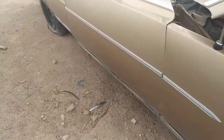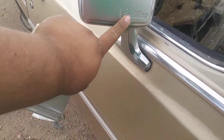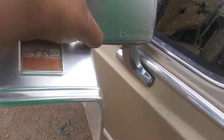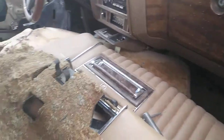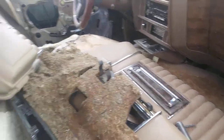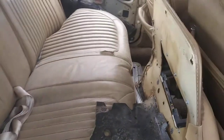At first I thought it was an LTD, and then I saw this — Cadillac. I've never seen those. I've always wanted to see how that looked. This would be a nice hopper, a nice one to put big wheels on.